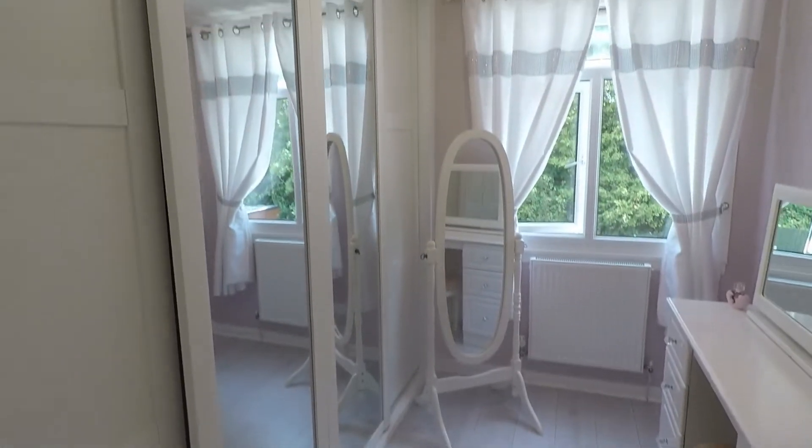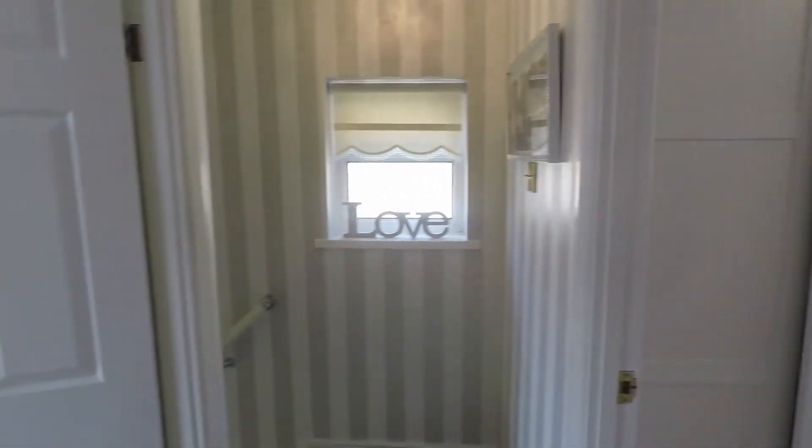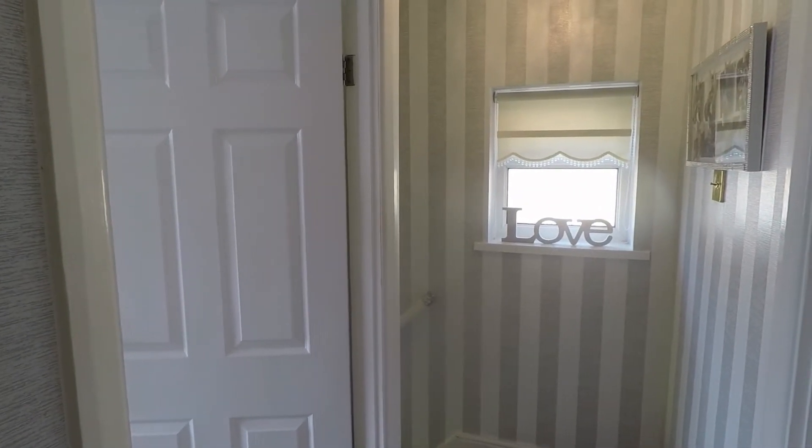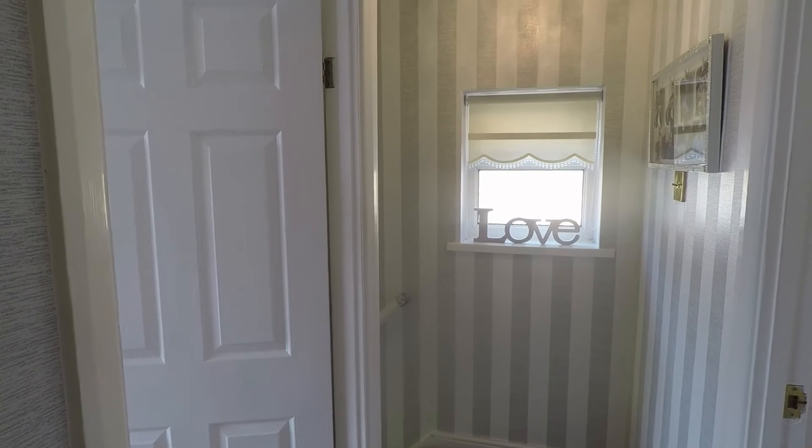That concludes our tour for this property on Japonica Close in Malpas, Newport. If you have any questions or if you'd like to view the property, please just give the team a call and they'll happily help you further. Thank you for watching. Bye.